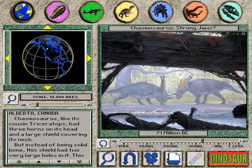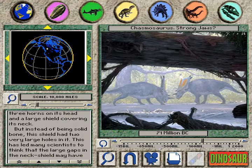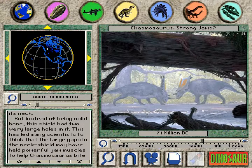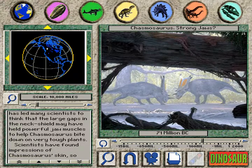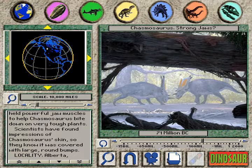Chasmosaurus, like its cousin Triceratops, had three horns on its head and a large shield covering its neck. But instead of being solid bone, this shield had two very large holes in it. This has led many scientists to think that the large gaps in the neck shield may have held powerful jaw muscles to help Chasmosaurus bite down on very tough plants.